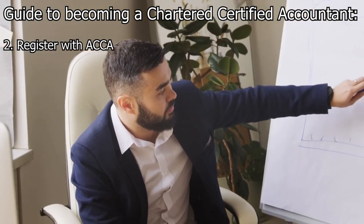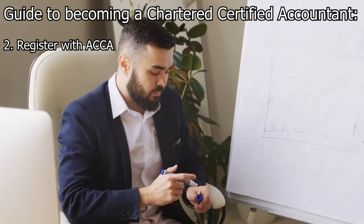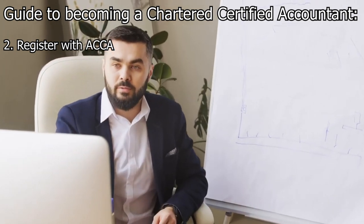Step 2: Register with ACCA. Visit the ACCA website and create an account. Register as a student with ACCA by providing the necessary personal details and paying the registration fee.